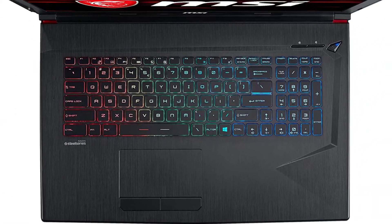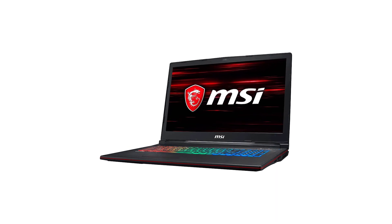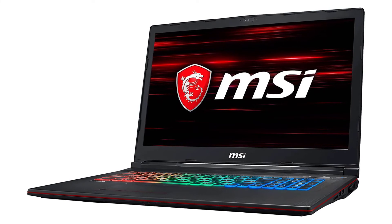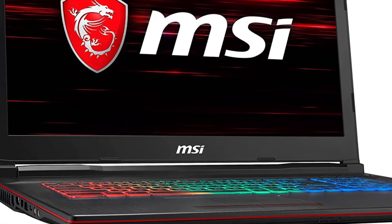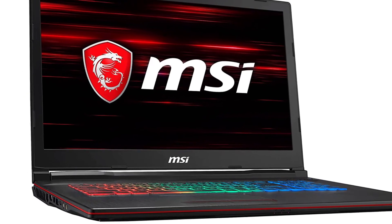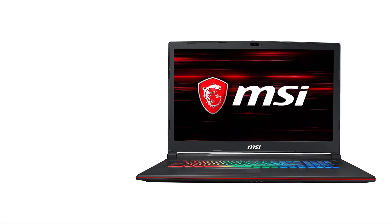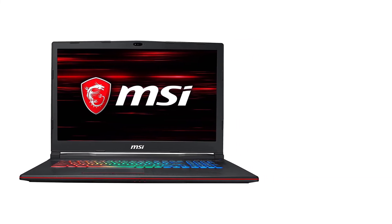The cooling on this laptop is excellent — the top doesn't get hot even under heavy load. The only downside is the speaker quality; they serve the purpose but aren't as good as most of our other picks. However, most people use headphones for VR and the audio quality is fine in that case. The GP73 is very reasonably priced at a little over one thousand dollars, making it a good value for VR and gaming applications.